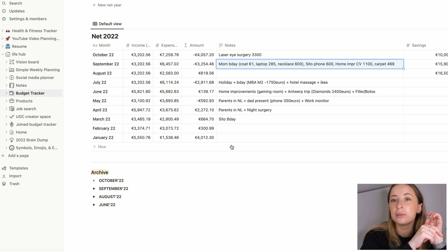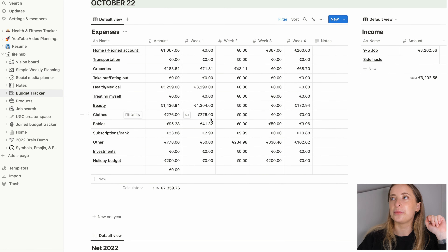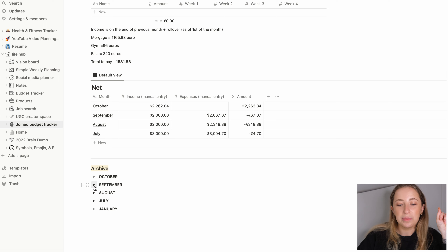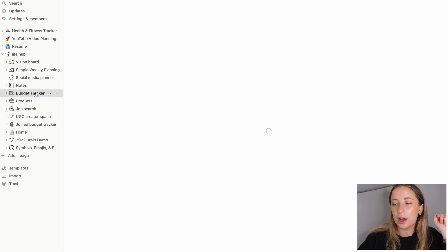I'm trying to do some side hustle with Instagram which hasn't been very successful so far, but hopefully I'll have some paid ads next month. I'm still waiting for money from one brand collaboration. That's how I check my money — it's pretty simple. I open my bank account and see where I spent things. I do it every week because I forget if I don't. I also have a joint tracker and I archive previous months.